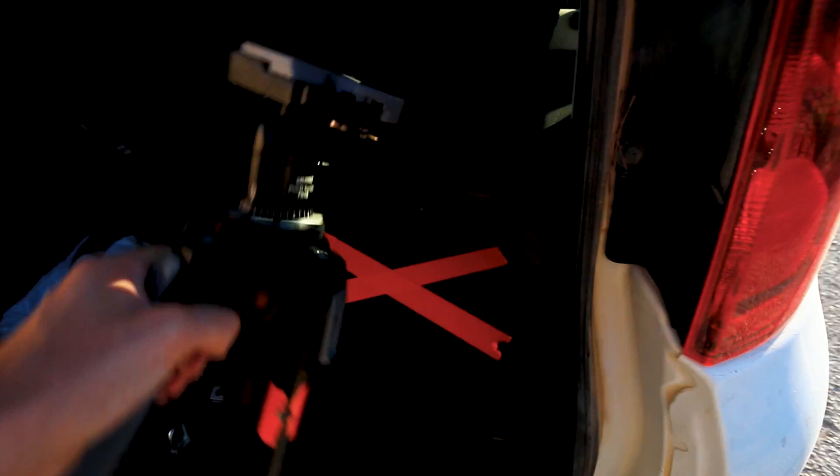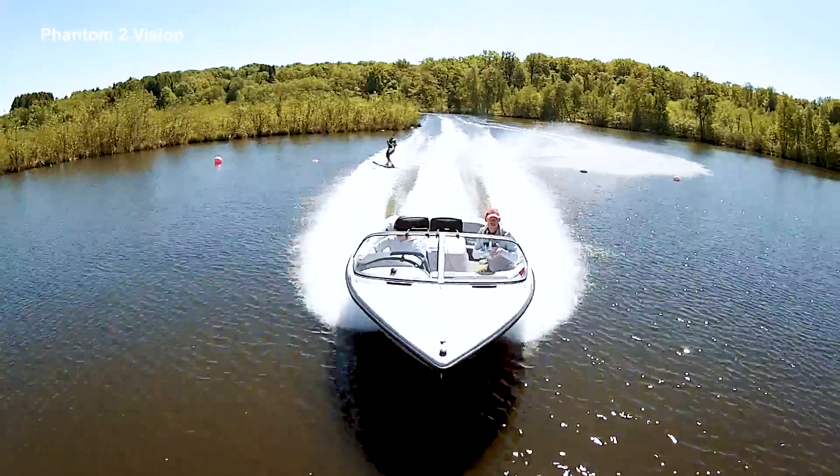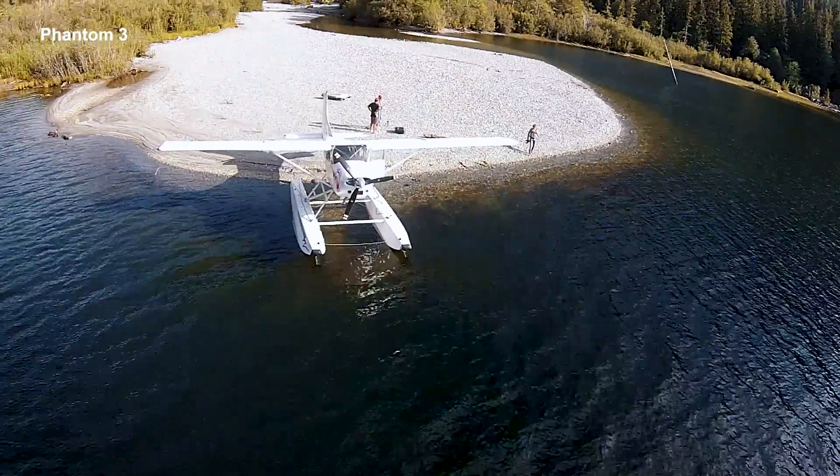The number one rule for filmmaking also applies to drones: the best camera is always the camera you have with you. Most people have their smartphones with them, and it's the same for a drone. I carried my drone everywhere — a weekend vacation to Ibiza, a sailing trip, flying over water, a ski trip, even on a float plane. If you don't fly it, it's useless.